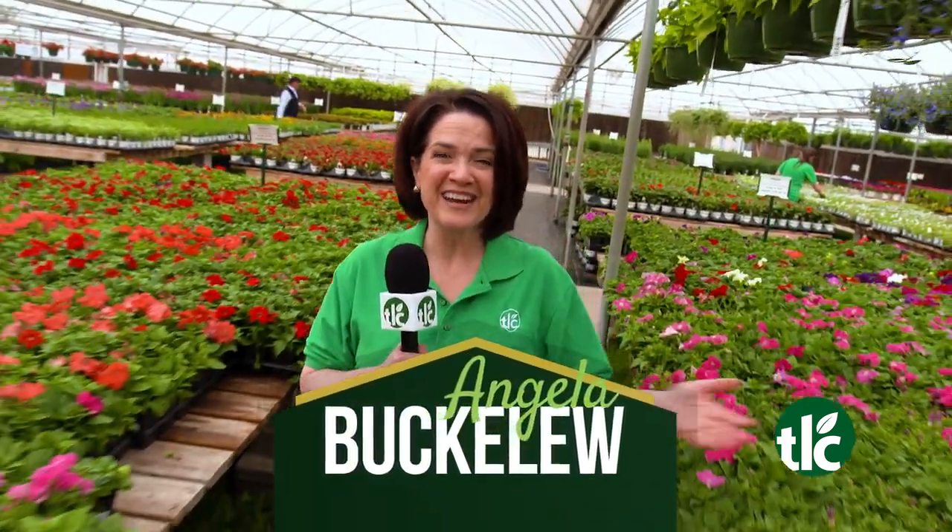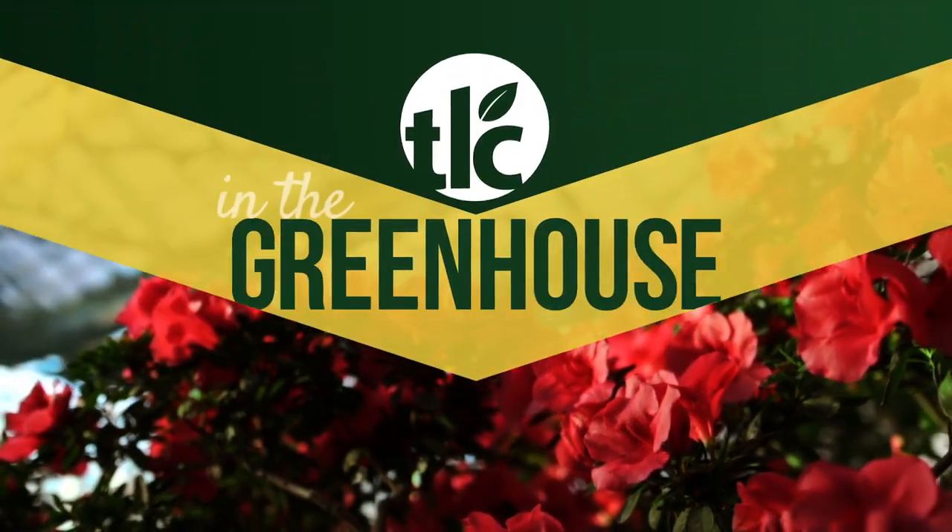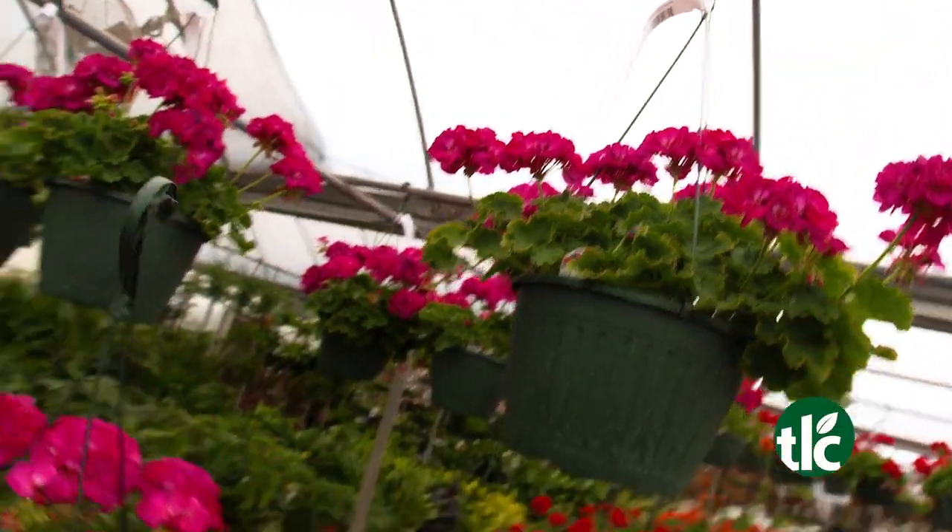It's a wonderland of color here at TLC Garden Centers. I'm Angela Buckaloo, and we're in the greenhouse. Now that spring is here, it's time to get your beds, pots, and planters loaded with color.